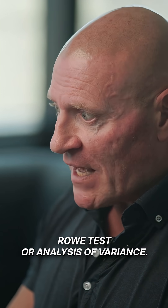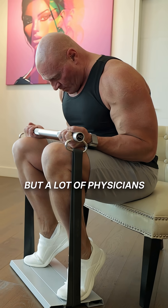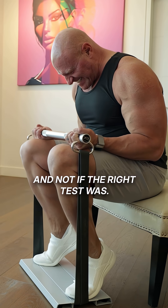You do a Spearman-Rho test or analysis of variance — they're two very different tests and they're testing for different things. But a lot of physicians will just look for statistical significance and not whether the right test was used.